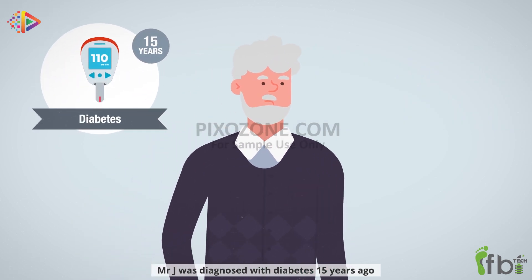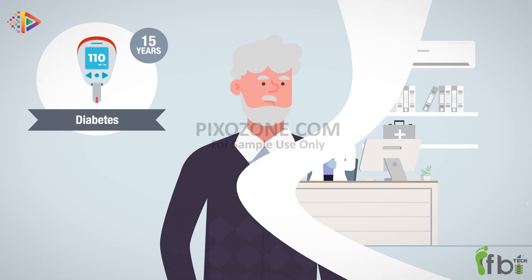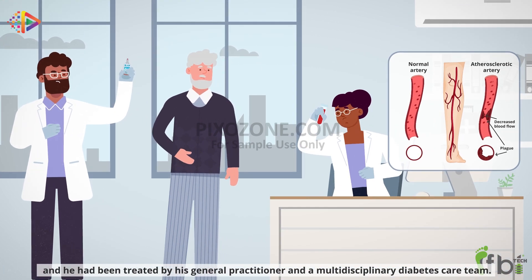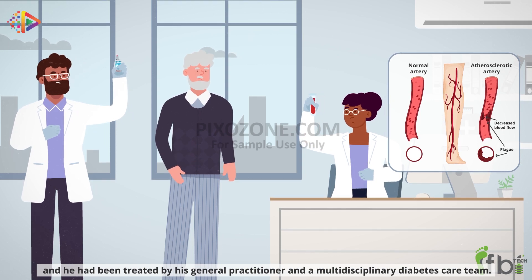Mr. J was diagnosed with diabetes 15 years ago and with peripheral neuropathy eight years ago. He also had peripheral arterial disease in his feet and had been treated by his general practitioner and a multi-disciplinary diabetes care team.